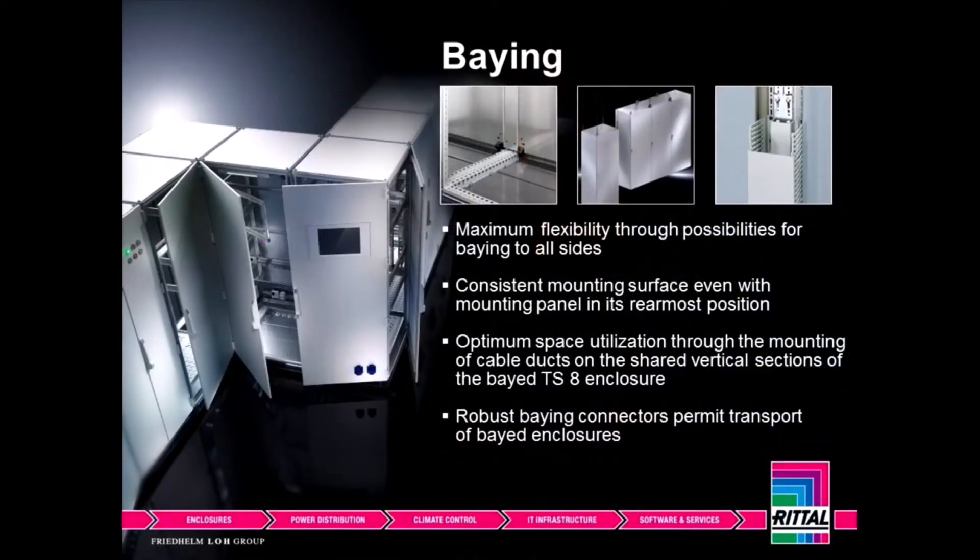Bang cabinets together — whether we're joining them, we can create some very unique shapes that many competitors cannot. This just allows us to get business and move this cabinet into places that are very unique situations.